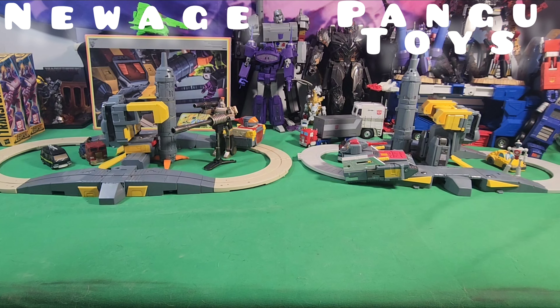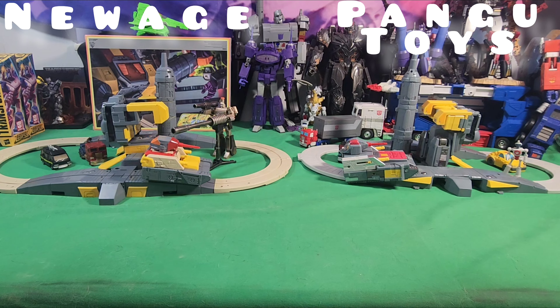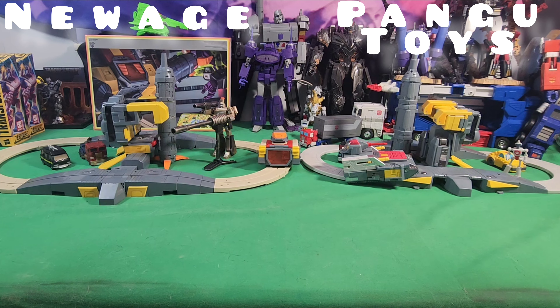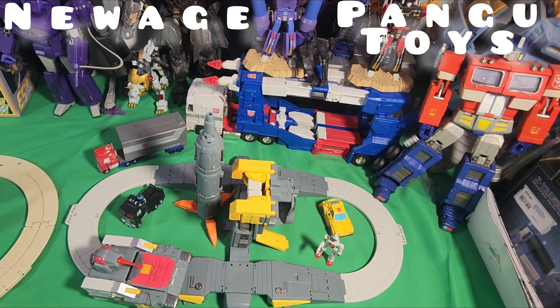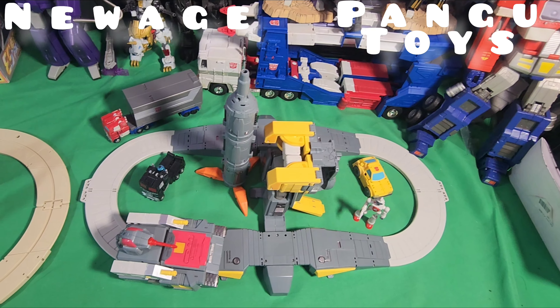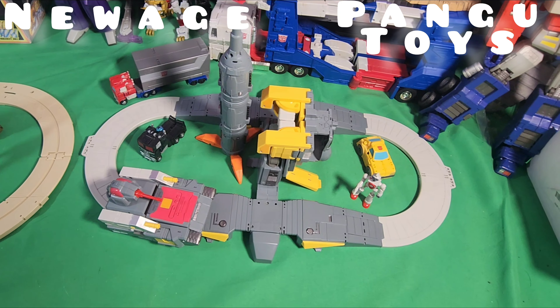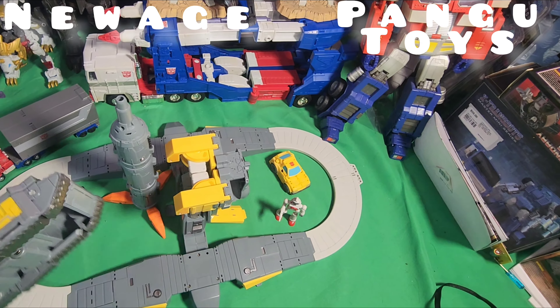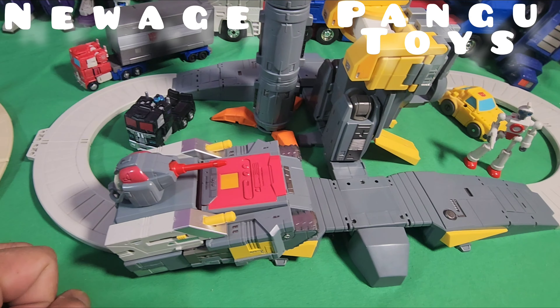Today we are doing a comparison video for New Age Michael, Omega Supreme, and Pengu Toys. Omega Supreme — I forget what their actual name is, something like Miracle God or Mighty Miracle God. We're just going to take a look at these guys. There is Pengu Toys, and I got him with some legacy figures — the Optimus Prime and the Nemesis Prime. The tank does not move and is not battery operated.